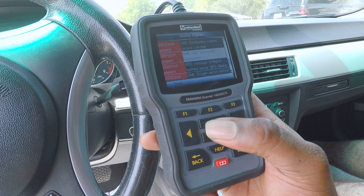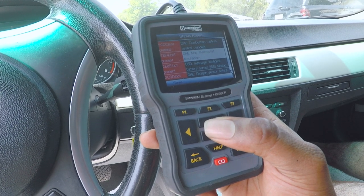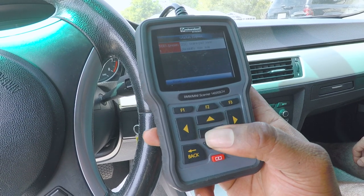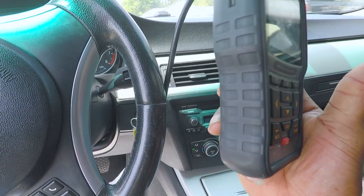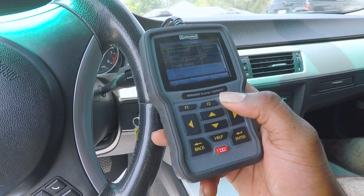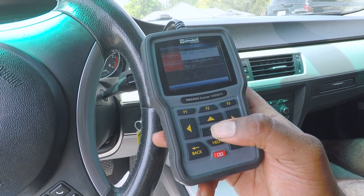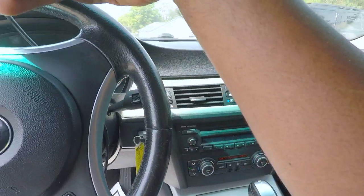Thermostat code — I don't know if they did the water pump but didn't change the thermostat. I have a thermostat sitting here. So that's the thermostat and injectors. Brake pad sensor rear — okay, so that's the one in the back, passenger side. Replace that and that light will go away.